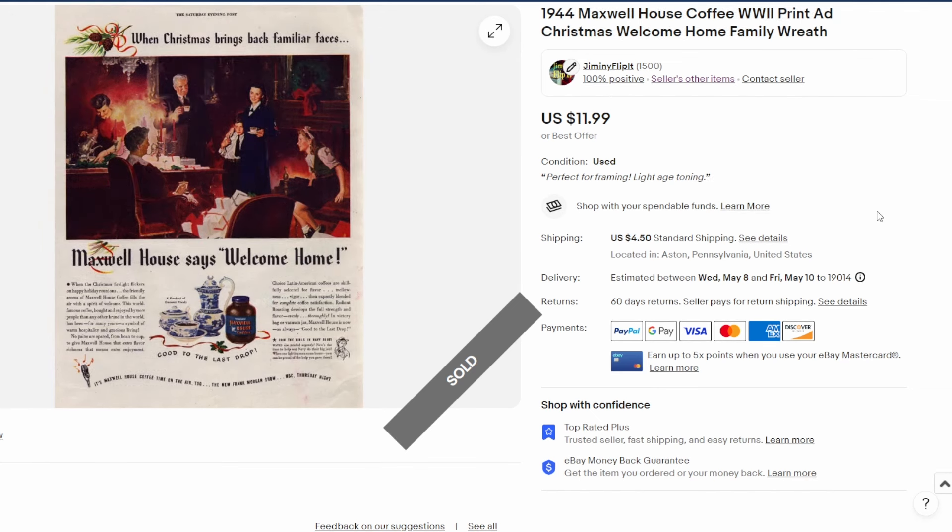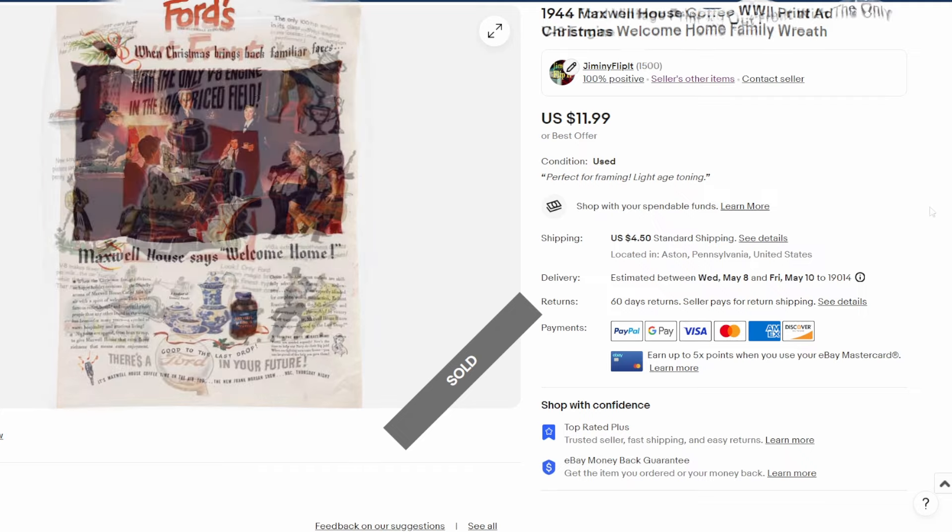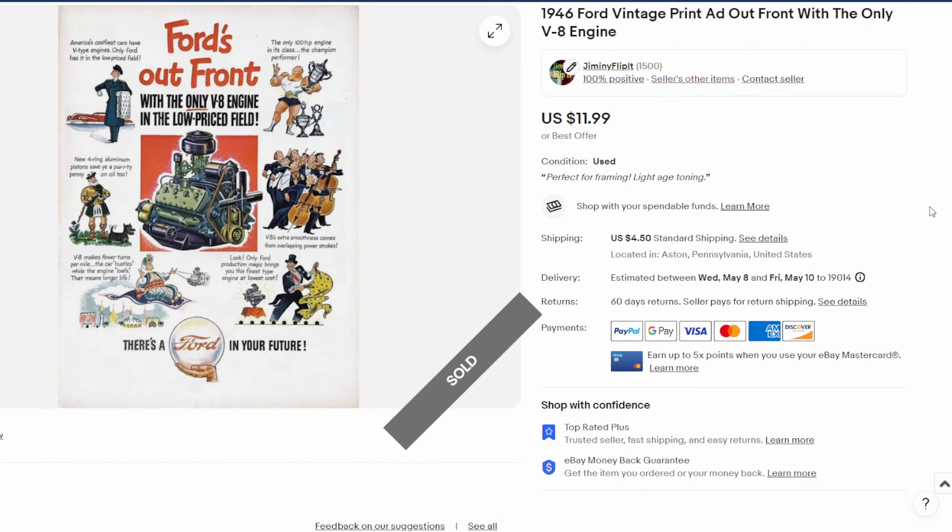Up to 1944 for this issue of the Saturday Evening Post — obviously Christmas time. This would be the last Christmas during World War II, as the war would end just a few months later in the spring of '45. Beautiful scene depicted — a homecoming of some sort, looks like a woman coming home, probably the mom. A very wholesome, really pretty image. It's for Maxwell House Coffee: 'Christmas brings back familiar faces.' Sold for twelve bucks.